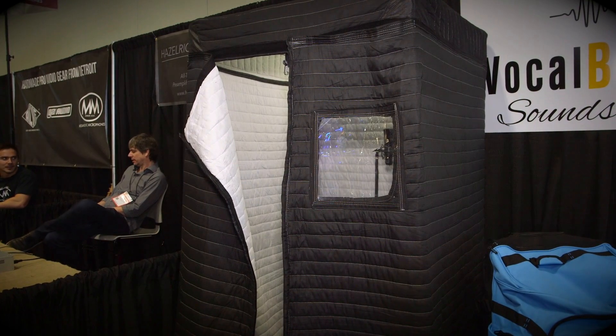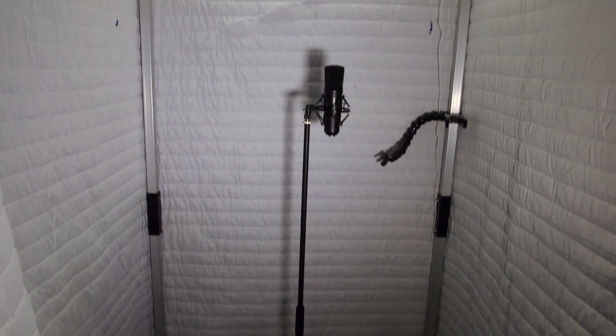We're here at Summer NAMM 2016 on the Vocal Booth To Go booth. Vocal Booth To Go — Shane, it is exactly that, isn't it? It's a Vocal Booth To Go. Yes, it is. Can you tell us a little bit about the background of it?